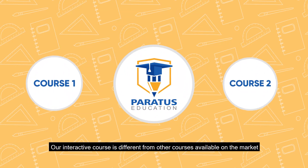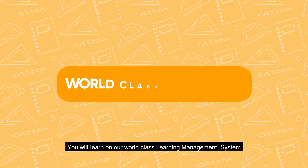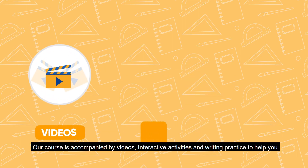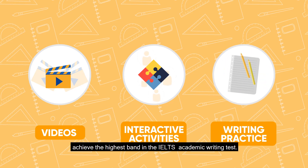Our interactive course is different from other courses available on the market as it's a blend of engaging activities with learning exercises. You will learn on our world-class learning management system. Our course is accompanied by videos, interactive activities, and writing practice to help you achieve the highest band in the IELTS academic writing test.